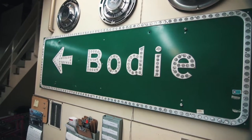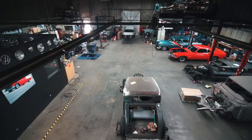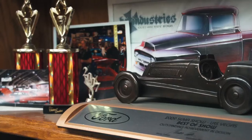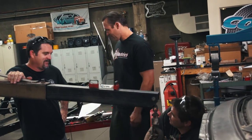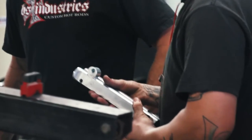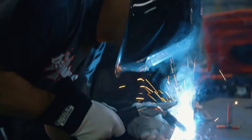Hey everybody, I'm Bodie Stroud, welcome to BS Industries. Today we're going to be talking about what's going on in the shop. This is called the SEMA Crunch. No matter how hard we plan for this every year, it just seems like it's always down to the last hour.